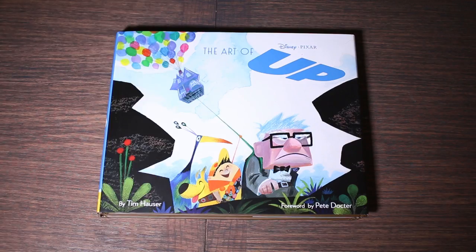I recommend reading the rest of that interview and much, much more in The Art of Up. The link to the book is in the description.